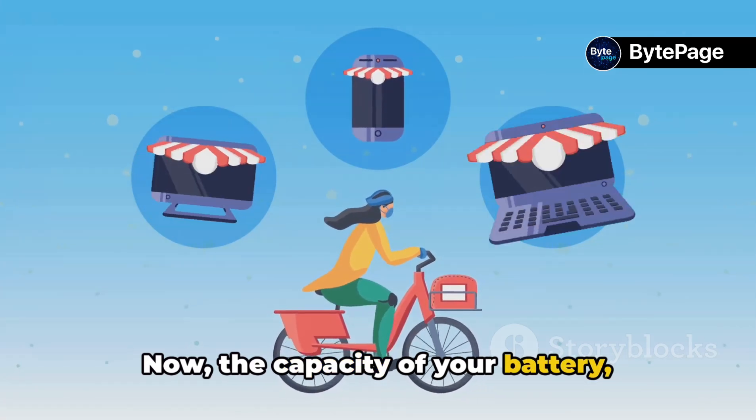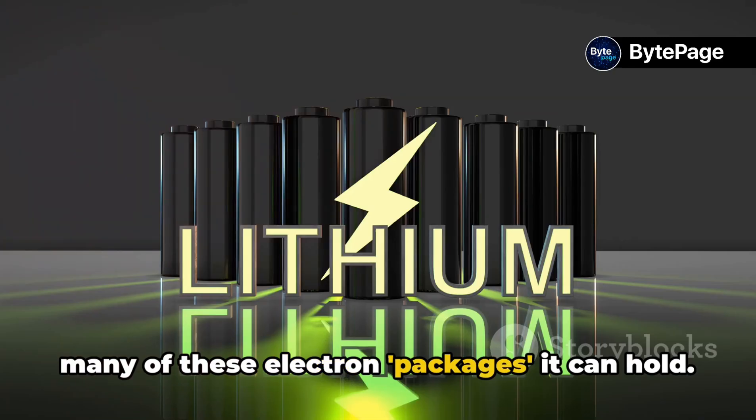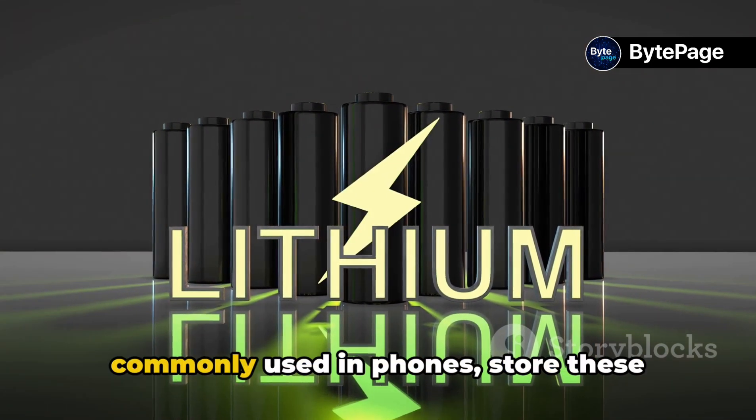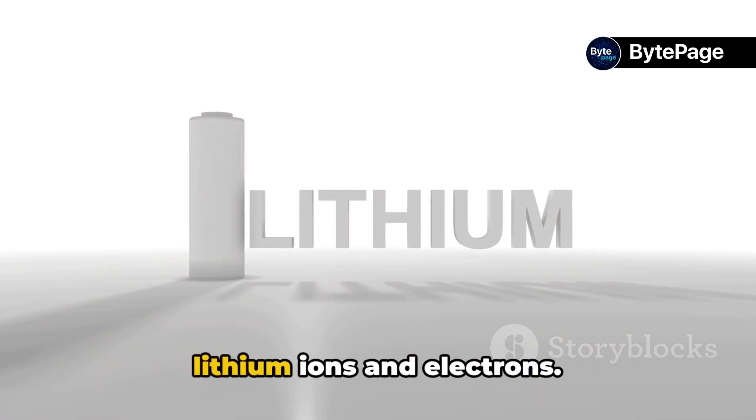Now, the capacity of your battery, measured in milliamp hours, determines how many of these electron packages it can hold. Lithium-ion batteries, the type most commonly used in phones, store these electrons in a delicate balance between lithium-ions and electrons.